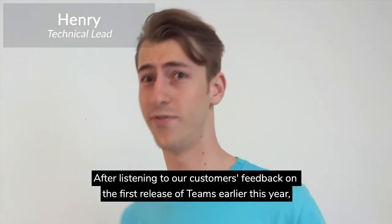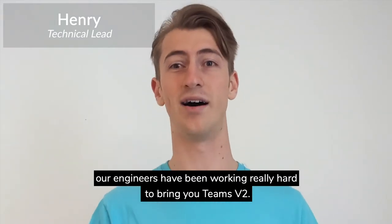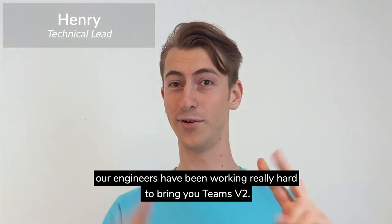After listening to our customers' feedback on the first release of Teams earlier this year, our engineers have been working really hard to bring you Teams v2.